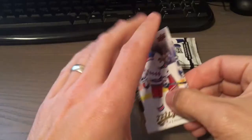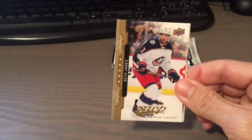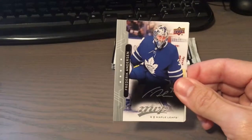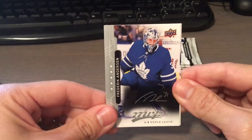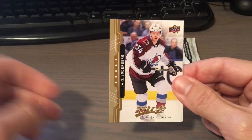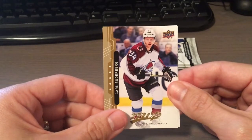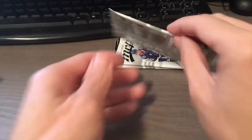Be nice to get a Tavares for the PC. Chris Kreider — we'll take anything. Seth Jones. Have a silver script of Frederik Andersen — nice. Carl Soderberg and Braden Holtby. Three packs left.